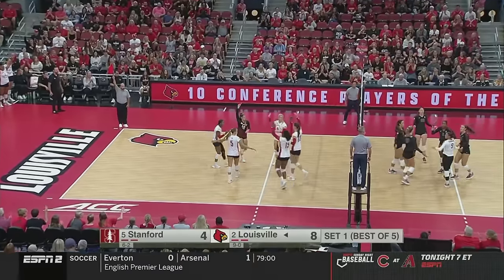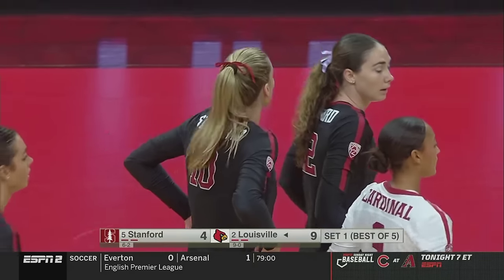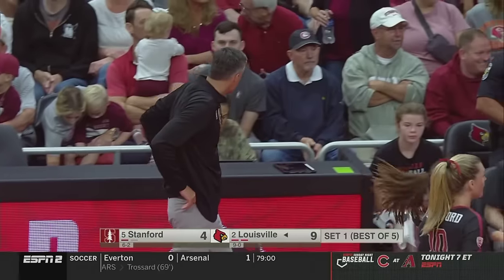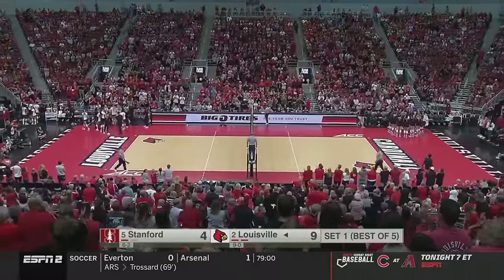Stanford's passed the ball pretty well, a hitting error here, their first contact has been okay. But the Louisville blocking backcourt defense — their block defense — has just been way too good. Early timeout taken by Stanford, trailing 9-4 here in Louisville.